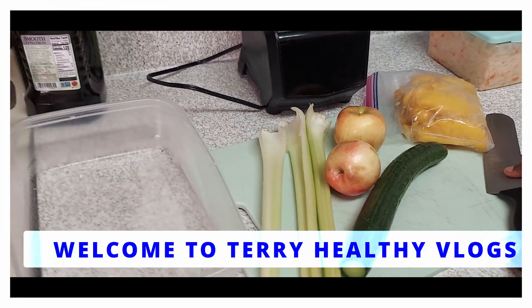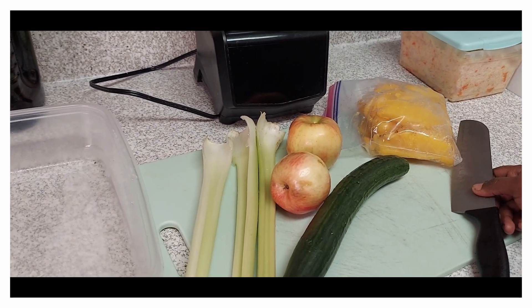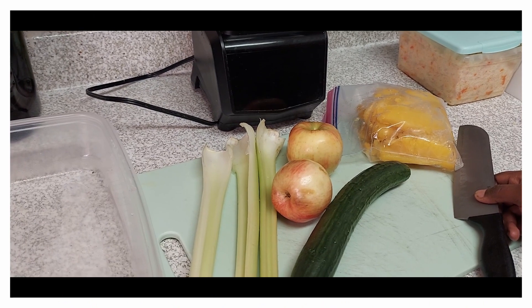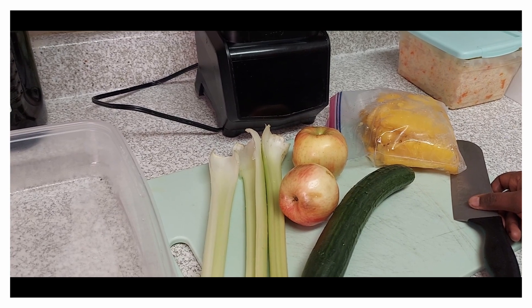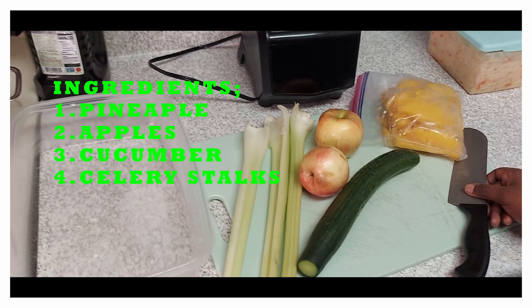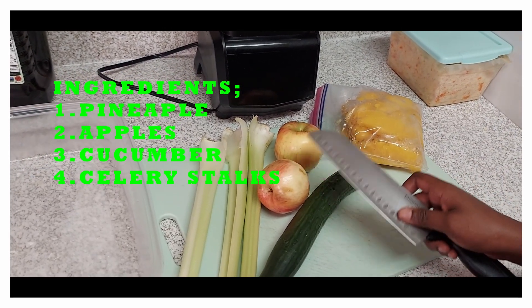Hi guys, how are you doing? It's your girl Terry here, and welcome to my channel. In today's video I'll be showing you the smoothie that I've been using to cleanse my body, to flush out all the toxins, and also to boost my immunity and help in digestion. With me I have pineapples, I have apples,